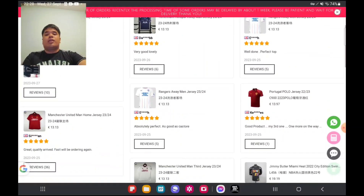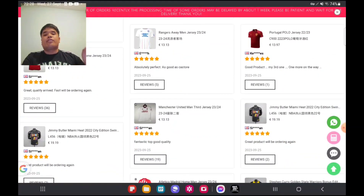Even if you're getting an official match jersey it's about 3 or 4 euros extra. It's not just football jerseys on this website — you can also get NBA jerseys, jackets, training suits, and runners as well.